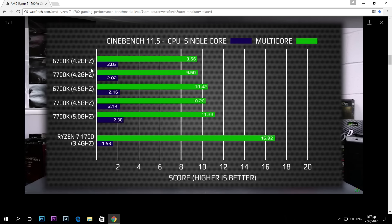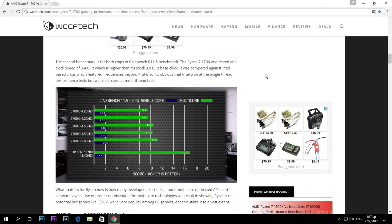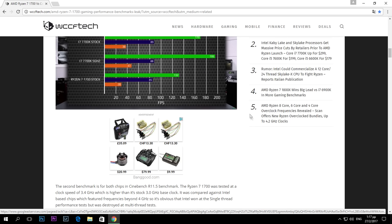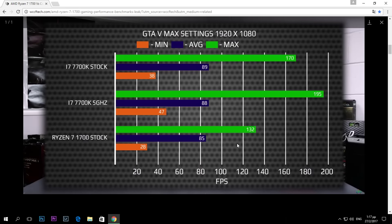That's why in gaming it's so close to the 7700K despite having double the core count. Gaming doesn't need more cores — it needs higher clock speeds to run better with more fps. So these are the first results, guys. If you like the video, subscribe to my channel and click the like button below. See you in the next one!